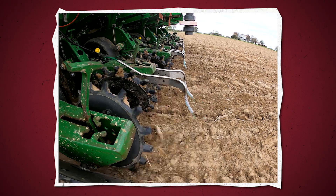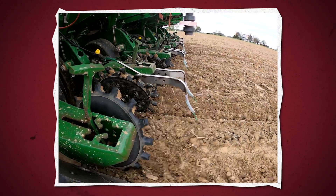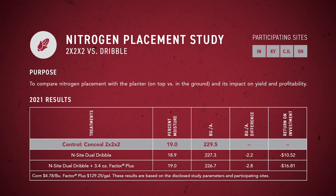Last year, we utilized a dribble system for the first time in PFR. The results were not far off from using a 2x2x2 system, although we strongly encourage incorporating nitrogen into the soil. Surface-applied nitrogen systems like a dribble application can be an alternative in some environments. The reason we saw the results we did was really tied back to environmental conditions — across all participating sites, timely rainfalls occurred, which led to nitrogen being incorporated into the soil profile before loss could happen. When we added Factor Plus, we had no difference between dribble treatments with and without the stabilizer, confirming it got incorporated in a timely manner.